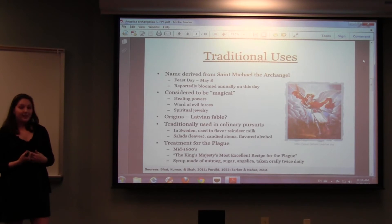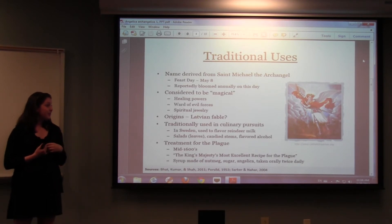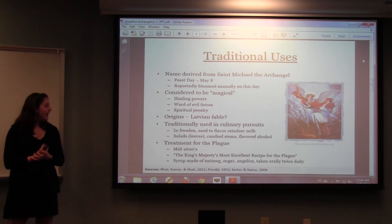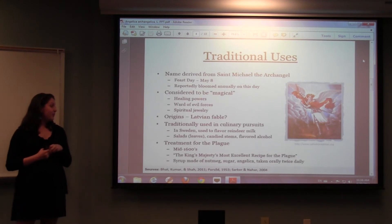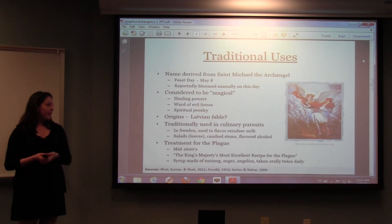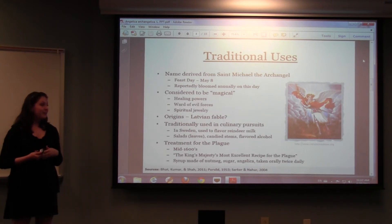Traditionally, it's used widely in culinary pursuits. In Sweden, it's commonly used to flavor reindeer milk, but more commonly it's used in salads with the leaves. The stems can be candied as a treat around the holidays, and it's used to flavor alcohol, specifically gin. An interesting historical note: in the mid-1600s, when the bubonic plague was going around, it was the official remedy in England, called the King's Majesty's Most Excellent Recipe for the Plague. You would make a syrup of nutmeg, sugar, and Angelica, crush it up, and take it orally twice daily — and people reportedly considered it a pretty tasty treatment.